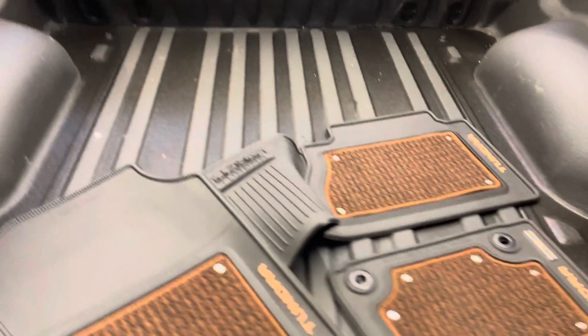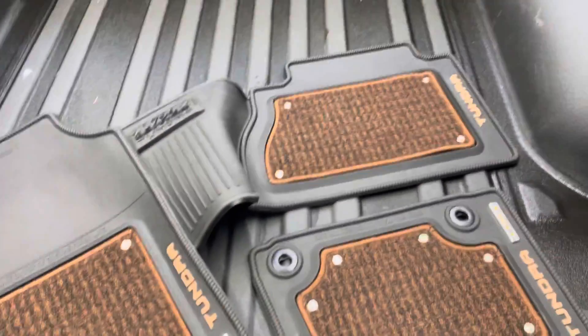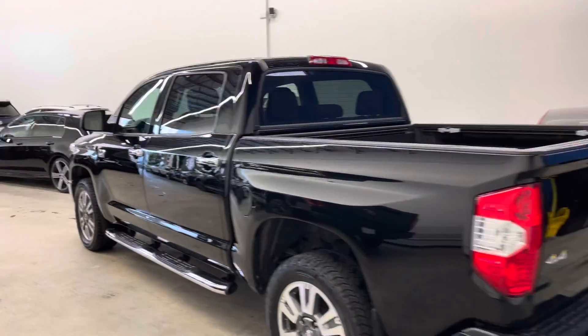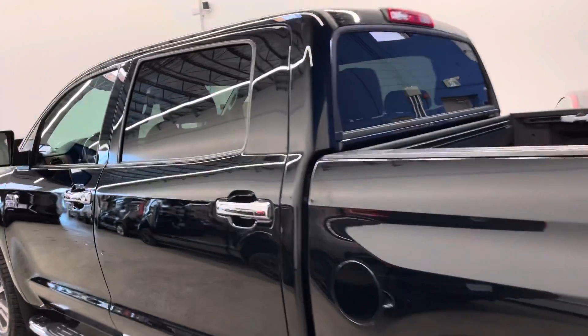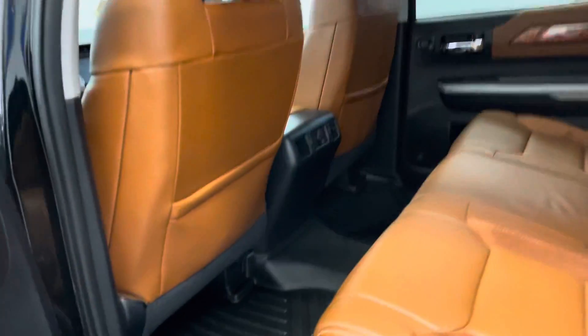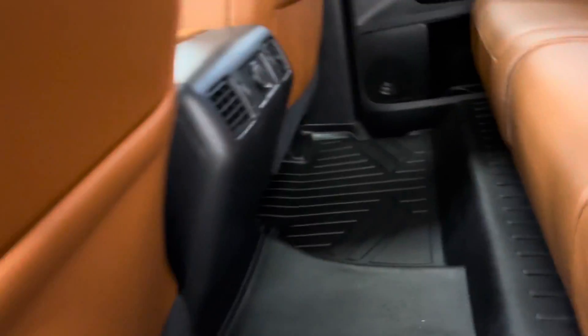You have a sprayed-in OEM bed liner. That's an extra set of the 1794-style mats — those are all-weather mats. There's also an extra set of all-weather mats inside the vehicle that one of the previous owners must have purchased. They are OEM fit but purchased aftermarket. Really nice mats throughout.